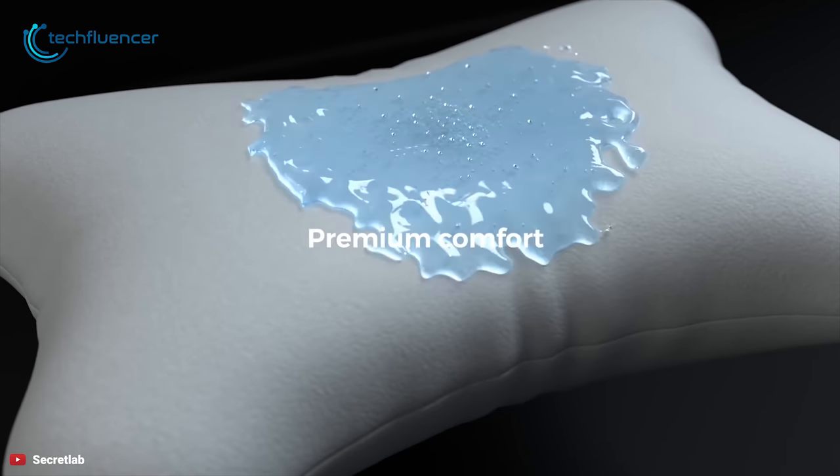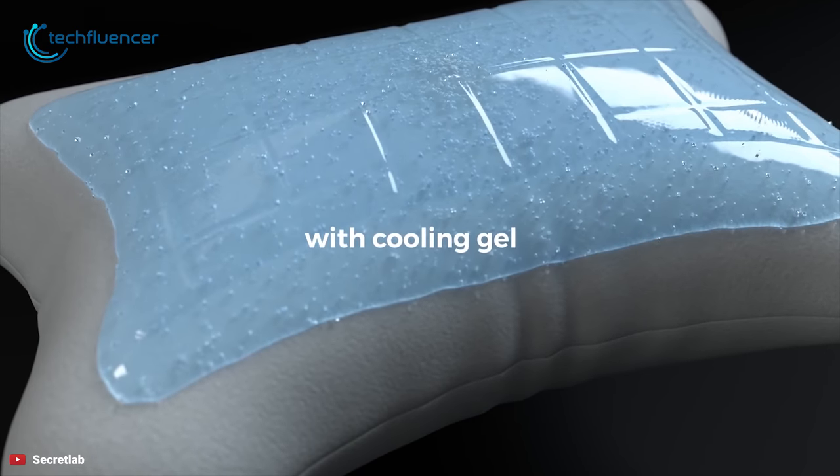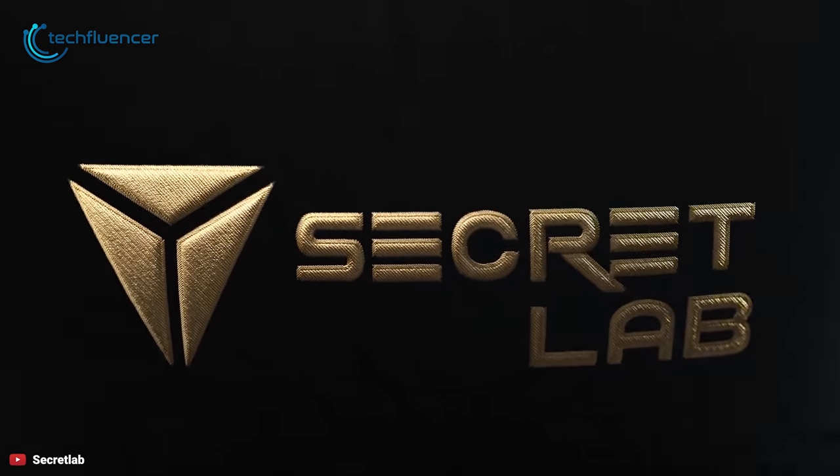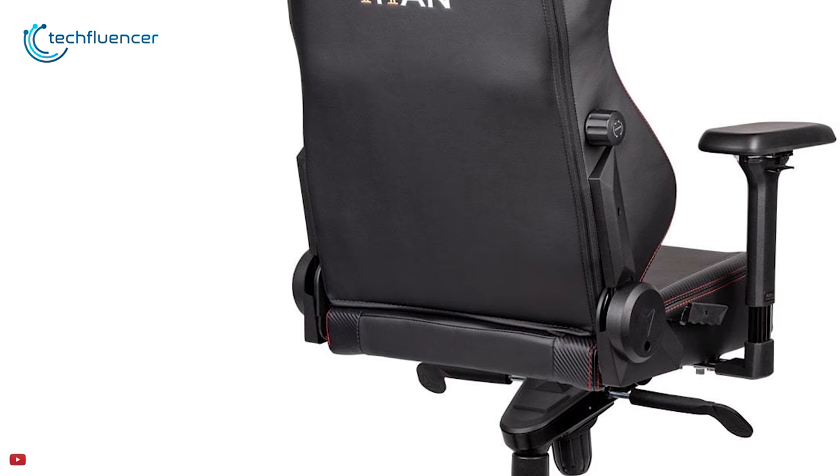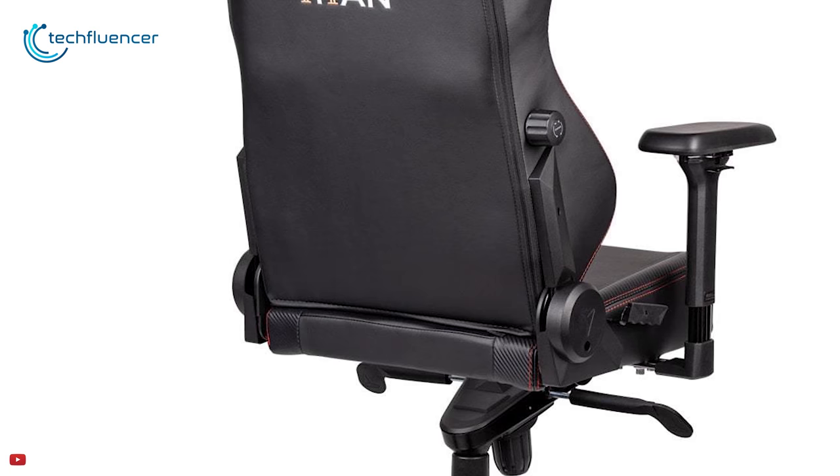The Secretlab Titan comes with a head pillow constructed with premium memory foam coated with cooling gel, enabling you to stay cool and comfortable. The angle of the back seat can be adjusted by a lever on the right side from 90 degrees to 180 degrees.